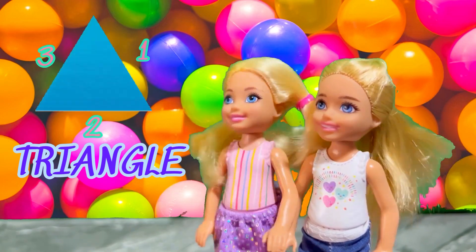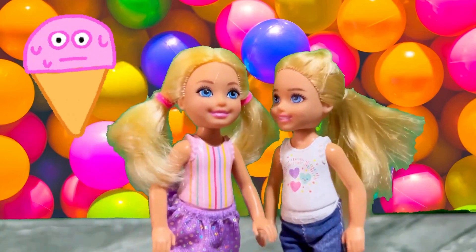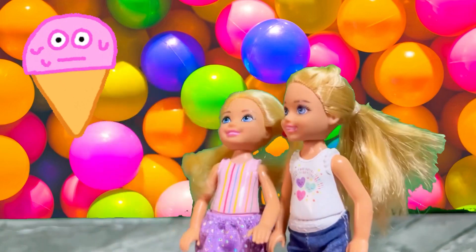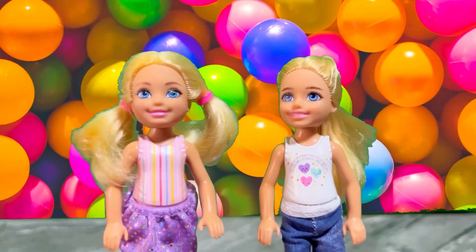The next shape is a triangle. A triangle has three sides: one, two, and three. Triangle! Oh, triangle reminds me of an ice cream cone. That reminds me of the time we went and got ice cream. Yeah, yummy!